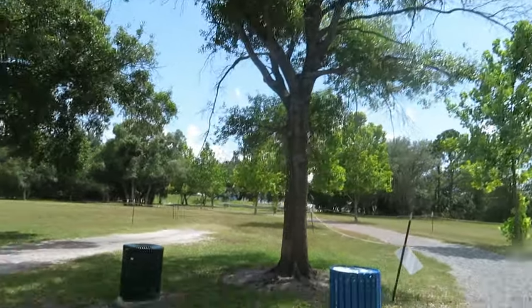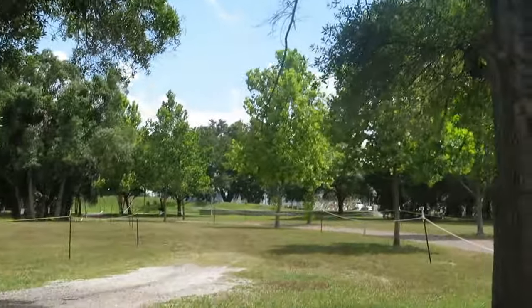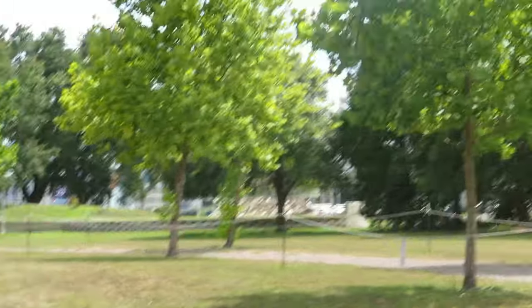Yeah, that's the Cancer Survivors Plaza over there, so we'll do a vlog on that maybe sometime next week — this week, I don't know.